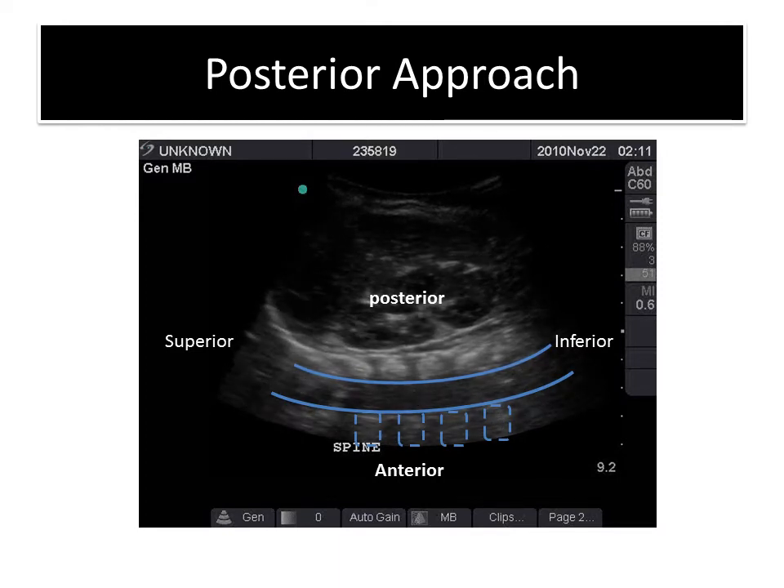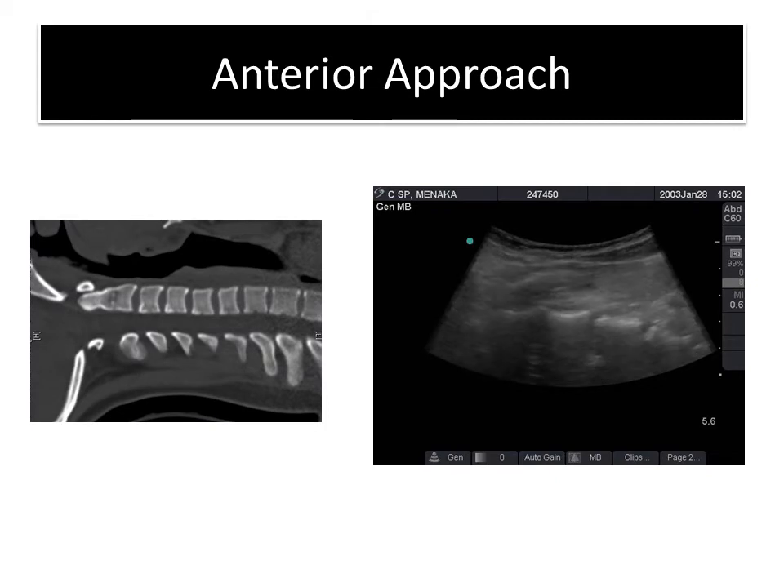However, posterior imaging may not be possible in patients who have not been cleared for cervical spine movement. So we tried an anterior technique, placing the ultrasound anteriorly on the neck in the anterior triangle. You can see here that the cervical spine vertebrae are seen very nicely, comparable to the CT scan.